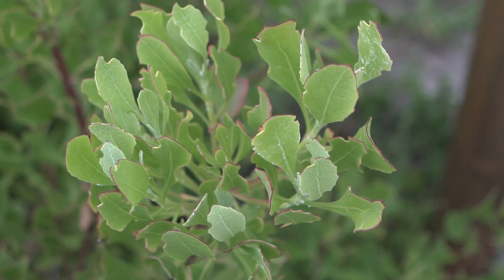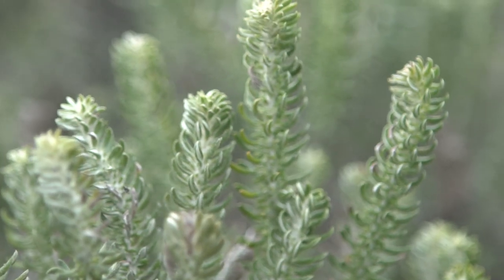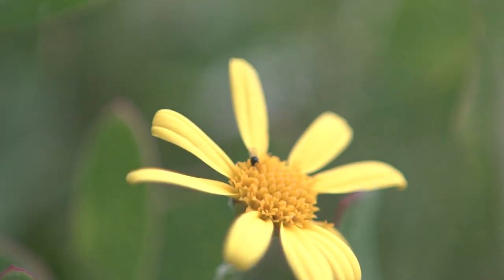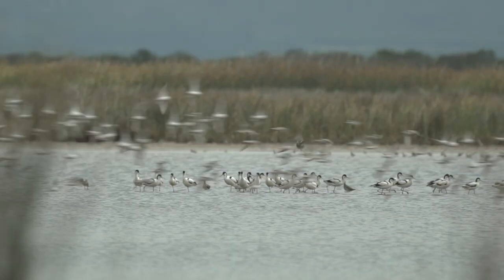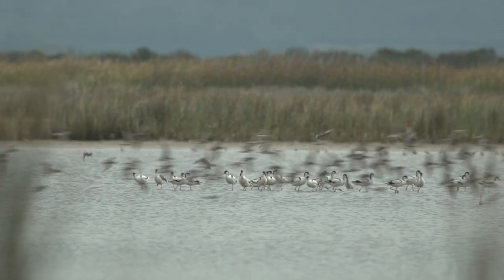One reason that the park was established was the lowland Fynbos. The diversity is massive. There's also a lot of variety of birds, and it's because of the wetlands that we have.